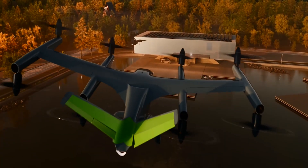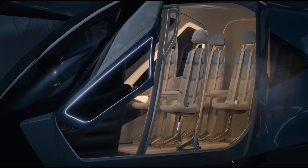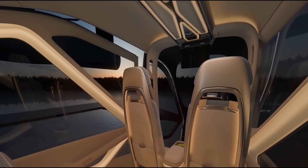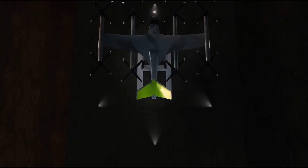The SA-2 is no slouch — it can reach impressive top speeds. Feel the wind in your hair as you zip through the sky like a superhero. It comes equipped with state-of-the-art technology to ensure a smooth and secure journey. Your safety is the top priority.